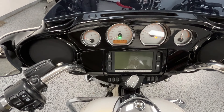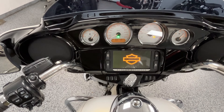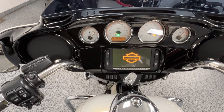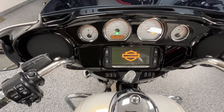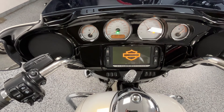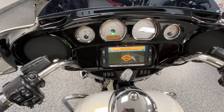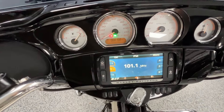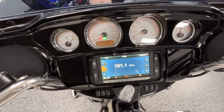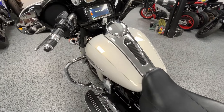I'm going to start it up. I'll show you the screen here — radio, touchscreen, and Bluetooth.